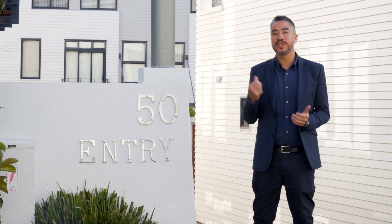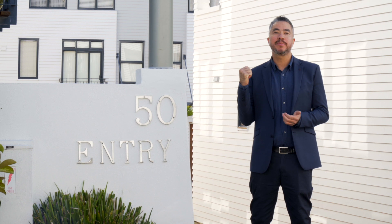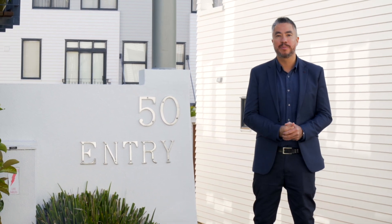Opportunities to purchase in this block don't come up that often. You won't want to miss out on this one. Come see me at the weekend at the open homes, or give me a call and I'll arrange a private viewing.